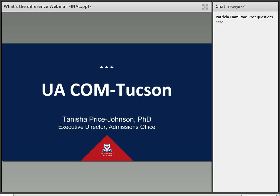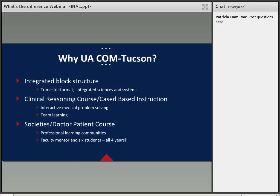Thank you, and thank you everyone for joining us this evening. It's great that you're starting now to get some information about our two wonderful medical schools. What we want to do is give you some insight as to why our medical schools offer what we do, and help you start thinking about what institutions you'd like to apply to. So why the U of A College of Medicine Tucson? We offer what we call our Arizona Med integrated curriculum. This integrated block structure has been in place since about 2006, offered in a trimester format. You're understanding the integrated sciences and systems, how medical systems work with different organs, with a variety of different ways to learn.